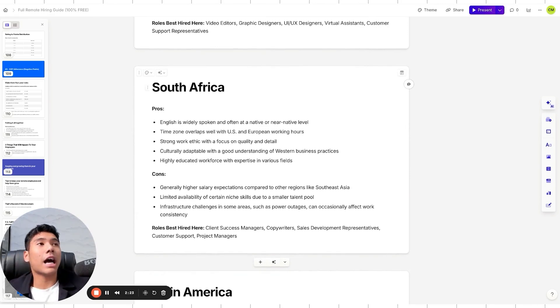South Africa is an up-and-coming hub. English is widely spoken at native or near-native level. Time zone overlaps with EU and some U.S. hours. Strong work ethic with a focus on quality and detail, highly adaptable to Western companies, highly educated in cities like Johannesburg and Cape Town. Cons: slightly higher salaries than Southeast Asia, smaller talent pool, and some infrastructure challenges affecting work consistency. Best roles: client-facing positions, success managers, copywriters, SDRs, customer support, and project managers.